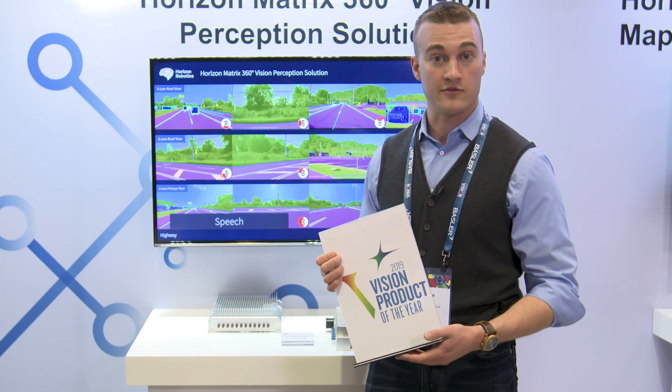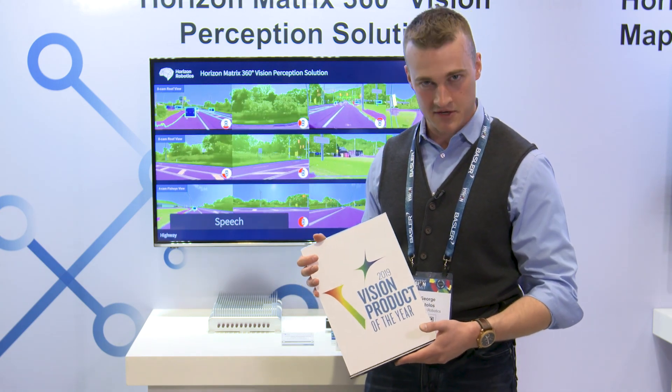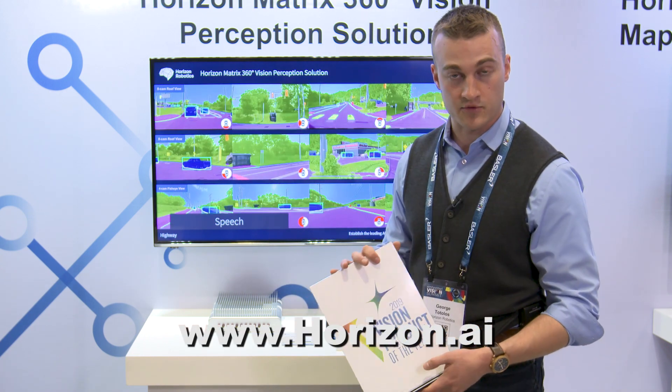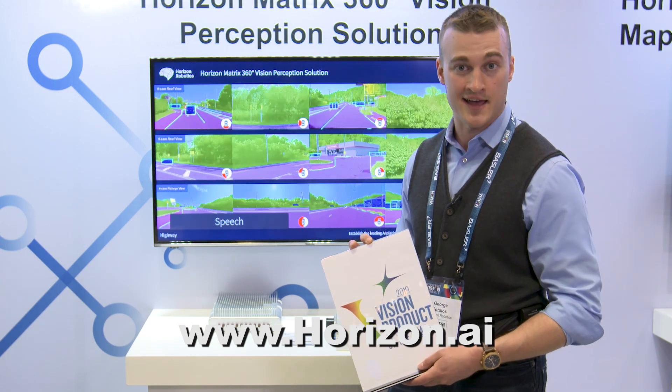The Matrix perception platform actually won the Vision Product of the Year award at this year's Embedded Vision conference. If you would like to learn more information about Horizon Robotics or this Matrix platform, please visit www.horizon.ai.